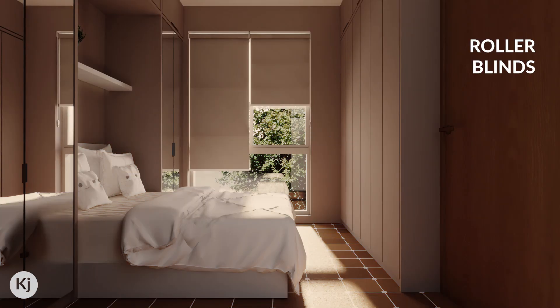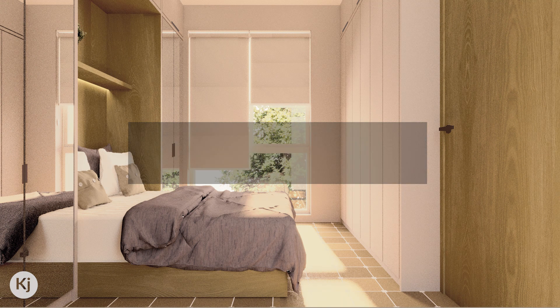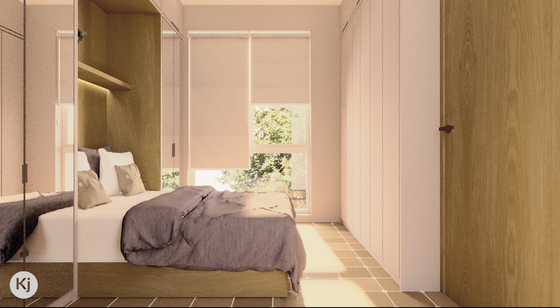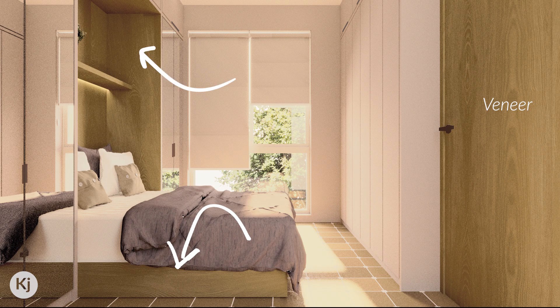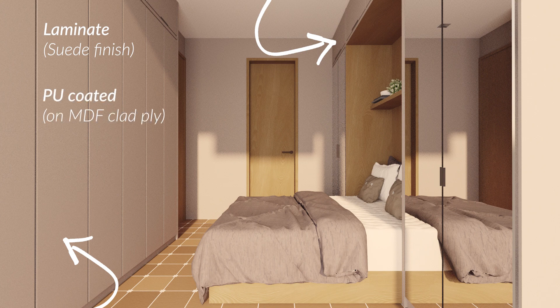Treat the windows with roller blinds for privacy. For the finishes, I didn't want the space to feel cluttered with storage all around the bed, so I've limited the use of colors to the bed linen alone. I've matched the color of the wall with the cabinet shutters. The wood on the bed and the niche adds warmth — I've given the same finish on the bed and the niche because I wanted the bed to feel like it has been carved out from that niche. This wood finish can either be veneer or laminate, and the shutter cabinets could be a matte finish laminate or PU-coated MDF clad on ply.